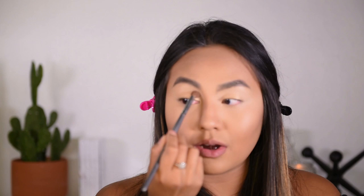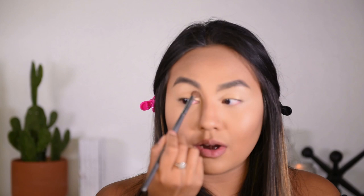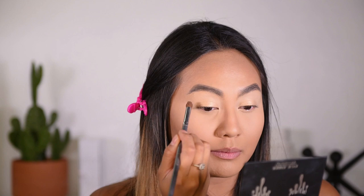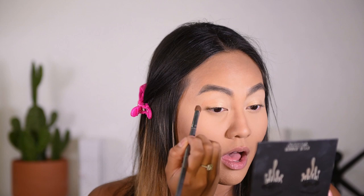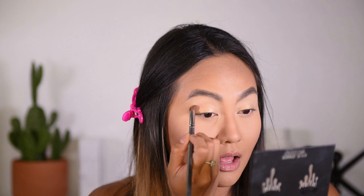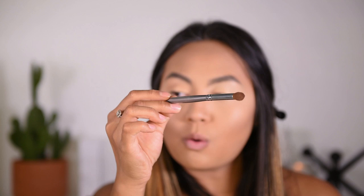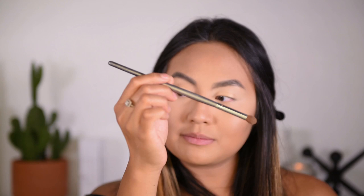Next we will be working with the crease — the crease is this area right here. We want to make a transition from our lid color to the brow bone. The transition color we'll be using today is Rosé. This is a nice transition color because it has that nice peachy nude color — not too nude, so it has a little bit of color. Start at the edge of your eyes, and using a light windshield wiper motion go back and forth. Make sure to hold your brush not too heavily — just make sure you're able to move it slightly.